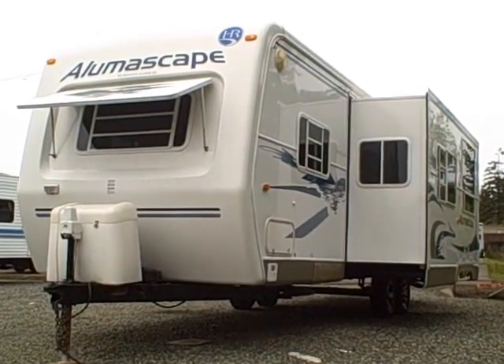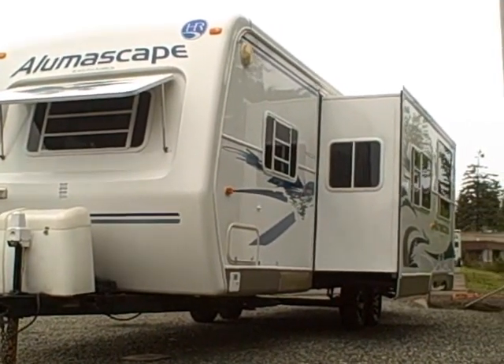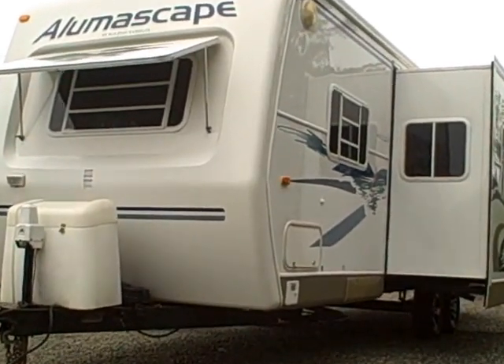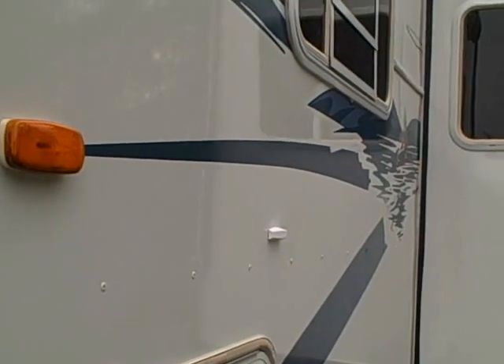Hi, this is Bob with Gibbs RV, and today we're looking at a 2005 Holiday Rambler Alumiscape 30-footer with slide-out. They don't make them like this anymore, and there are a couple of reasons. It has all aluminum framing, and if you notice the exterior, it's riveted — T6 aluminum, just like Boeing uses on aircraft.